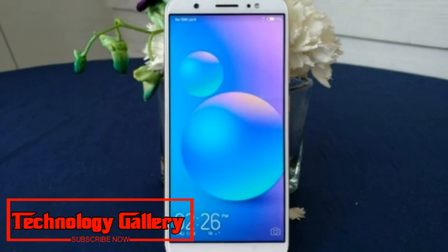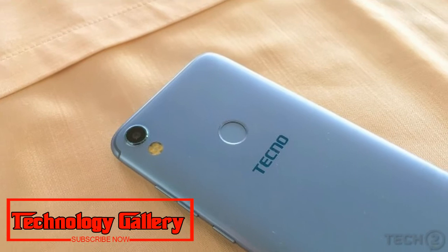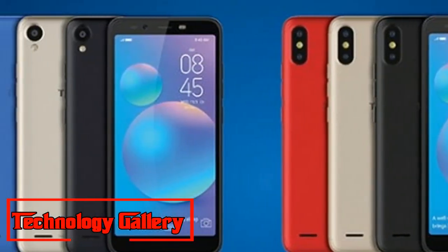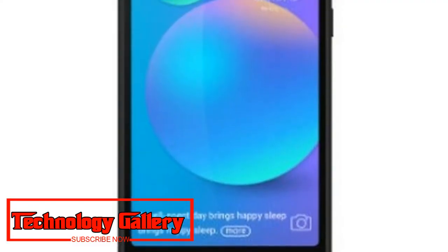Techno Kamen i-Ace has been priced at Rs. 6799, while the Kamen i-Ace price has been set at Rs. 7499. Both handsets include a Rs. 2200 Jio Cashback offer valid on recharge of Rs. 198 or Rs. 299 plans, one-time screen replacement, 100 days free replacement, and a multi-month service contract.